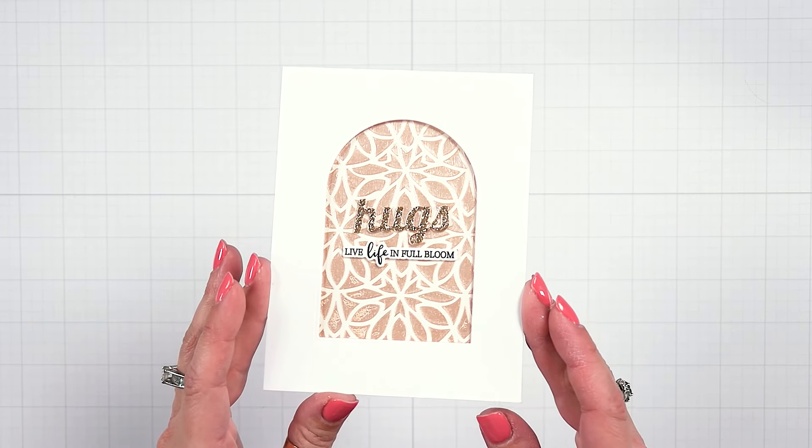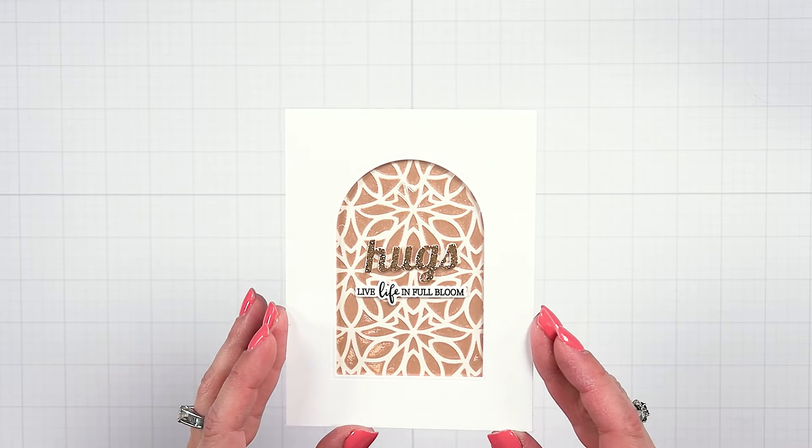Thank you for joining Spellbinders Club Kits!